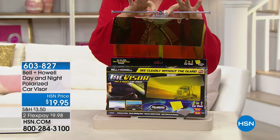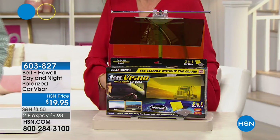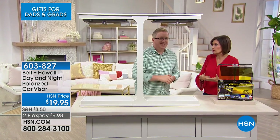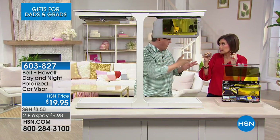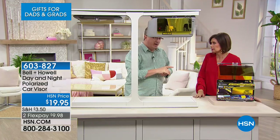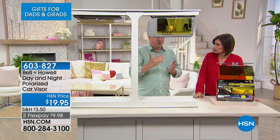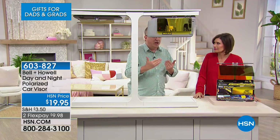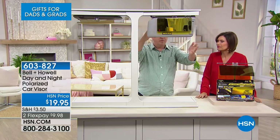You get two of these — they clip right onto your visor, so installation is nothing. We have Matt Davis here to show us some incredible demonstrations of how and why this works. You think about polarized lenses — if you're boating and you're not using polarized lenses, forget it, you can't see a thing. It makes such a tremendous difference, but those things are typically expensive. This is the first visor I've seen with polarized technology, and it all starts with being able to see properly while you're driving.